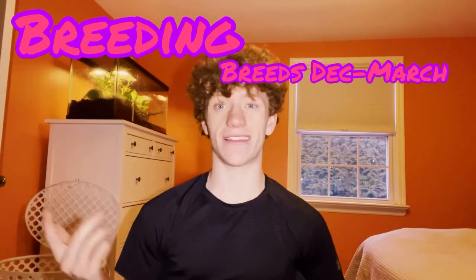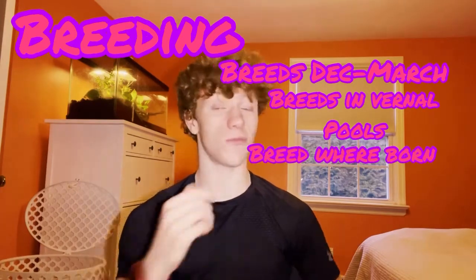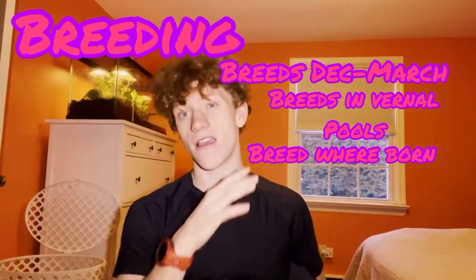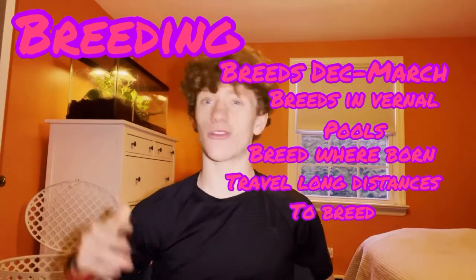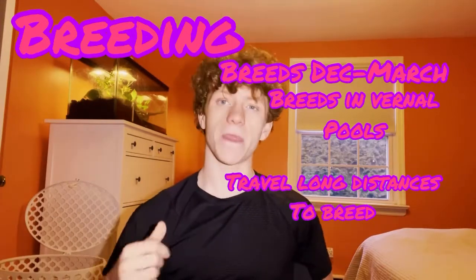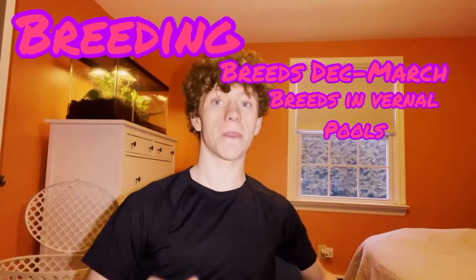These guys actually breed earlier than any other herp in New Jersey. They start breeding in winter and early spring — they'll start coming out looking for vernal pools to mate and lay eggs as early as December, even before Christmas. They'll be mating and breeding from December through about early March, and by the end of March pretty much all breeding activity is done and they've moved back underground where they're really hard to find.